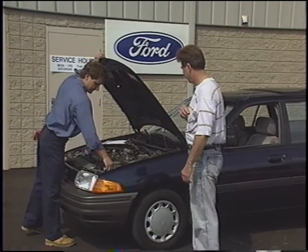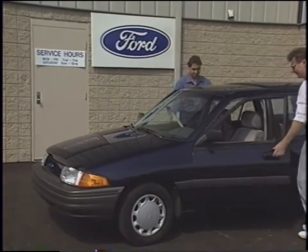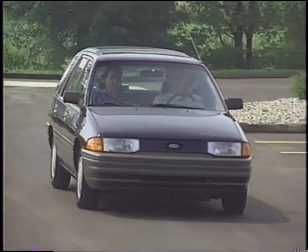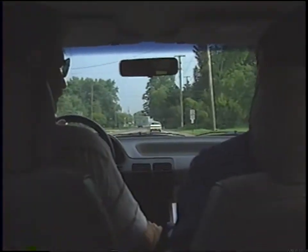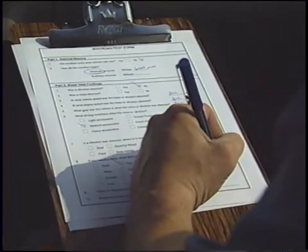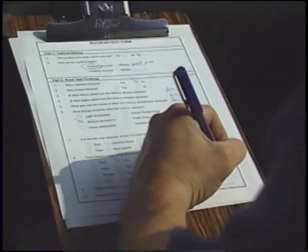Take the customer with you and let him drive too. That way, he can help you pinpoint the noise and you can gauge the effect of his driving habits on the concern. Letting the customer drive gives you freedom to concentrate more on the noise and less on the traffic. During the road test, keep track of any irregularities you detect and when they occur. Write down your findings on a copy of the road test form provided in the booklet that accompanies this video.